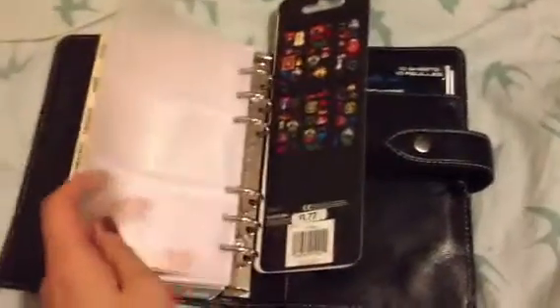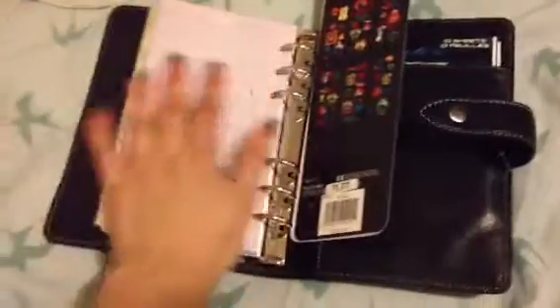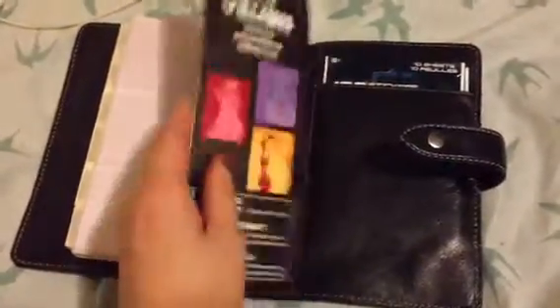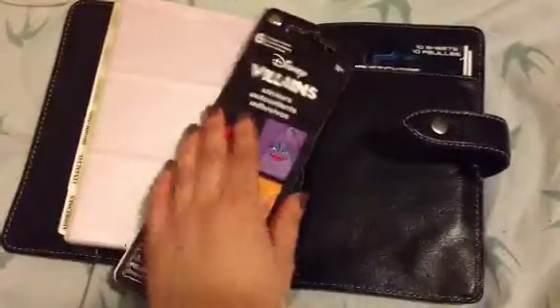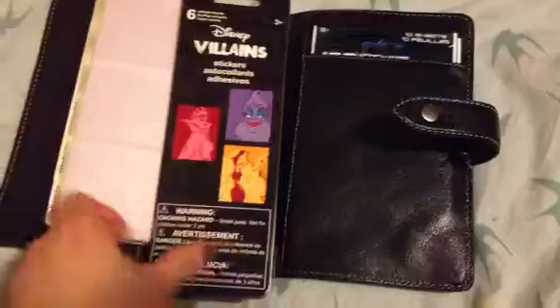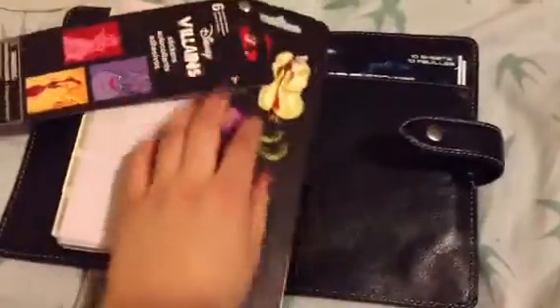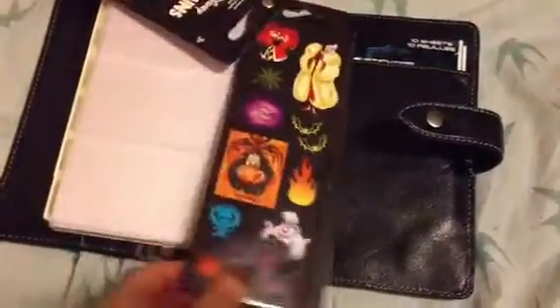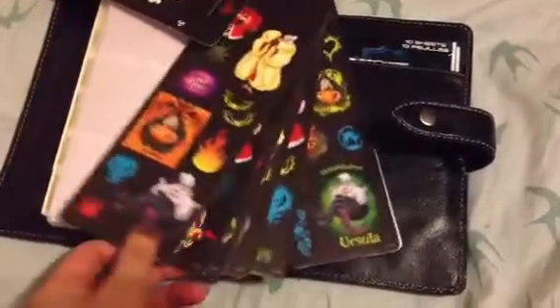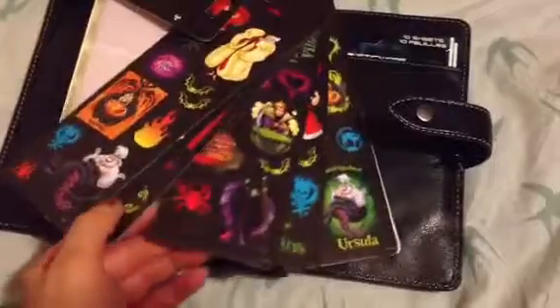It also came with a business card holder, which I'll probably put sticky notes or tabs inside. I was at Walmart today and found these stickers, so I thought I'd pick them up. If anyone knows anything about me, it's that I love Disney, and particularly the villains, so I was pretty excited to find these. It's just a couple pages of Disney villains — these are so great, I love them.